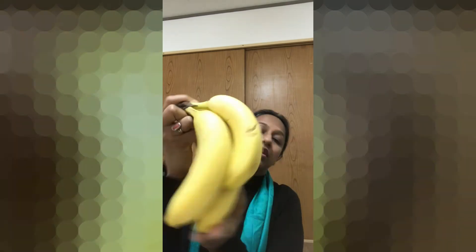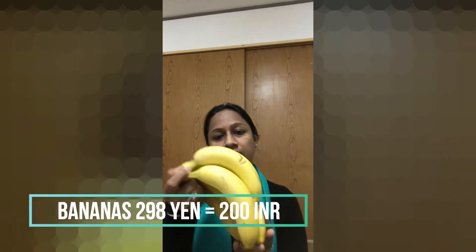I have also brought some kele (bananas). In India these would be 50–60 rupees. Here I have 8 bananas for 300 yen, which means 200 rupees for 8 bananas.